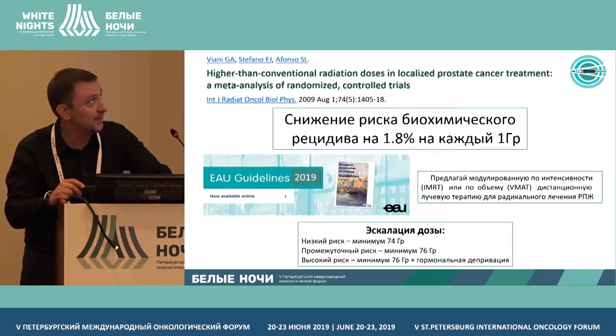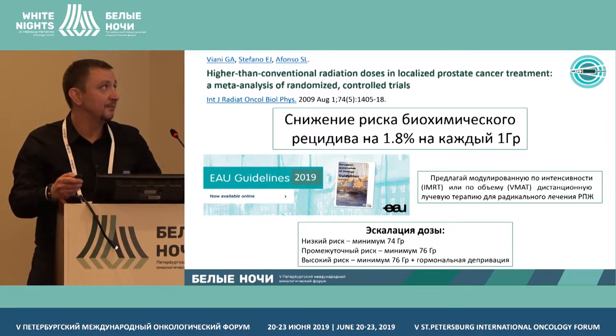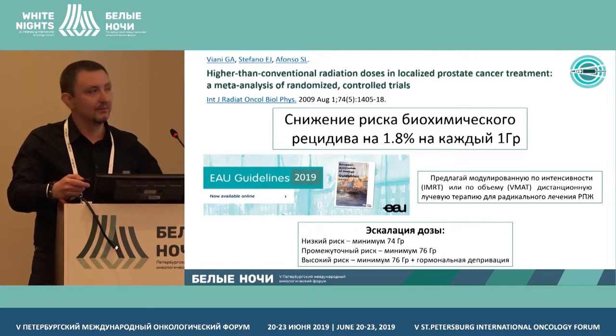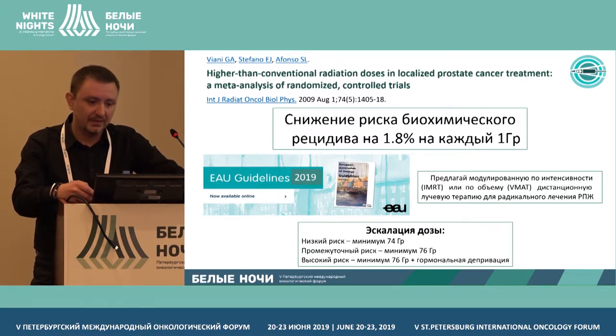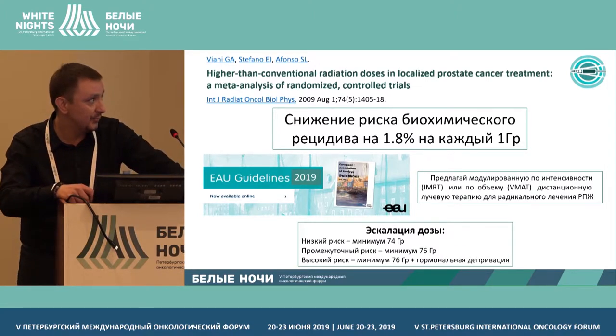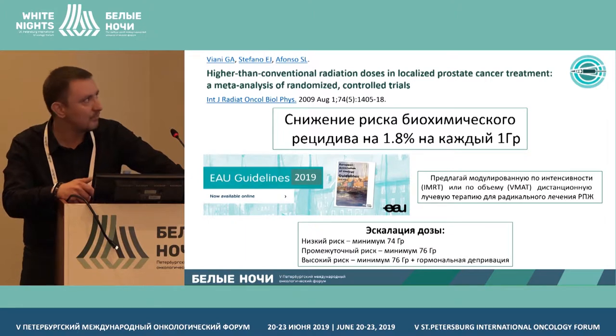So what is radiation therapy? An increase of dose per one gray decreases the relapse risk by 1.8 percent. However, recent research showed that this is actually not enough, and the effectiveness was lower than expected. We now know that dose escalation is needed depending on the relapse risk group, with a minimum threshold that should be considered.